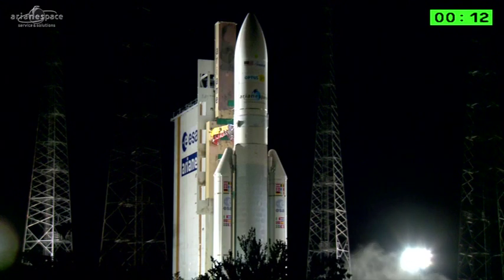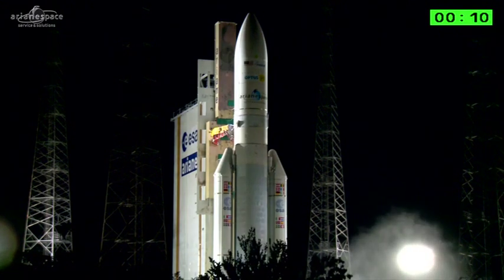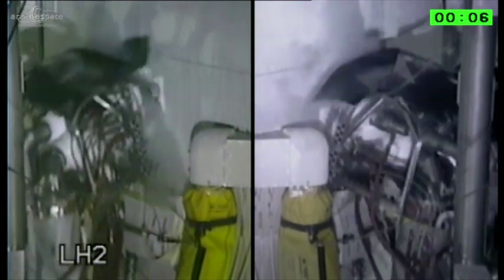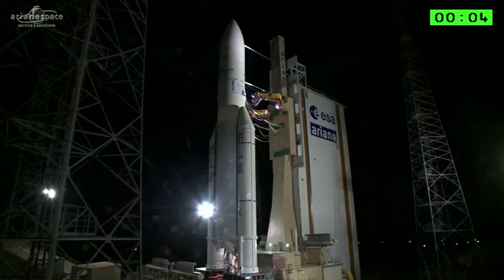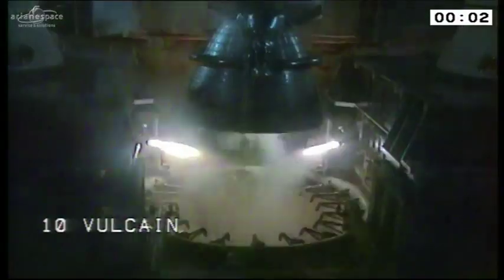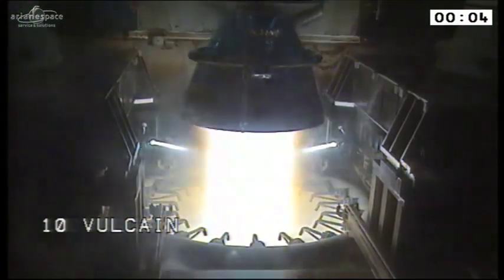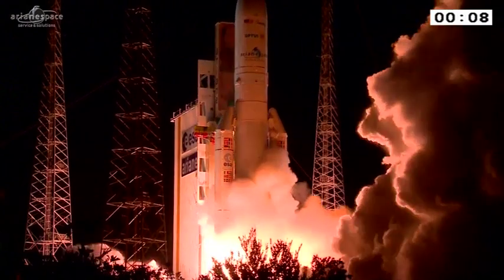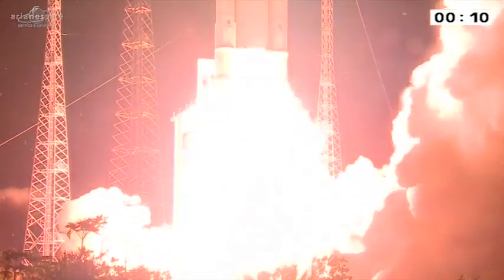Attention pour le décompte final. 10, 9, 8, 7, 6, 5, 4, 3, 2, 1. Allumage Vulcain. Allumage 2 EAP. Décollage.